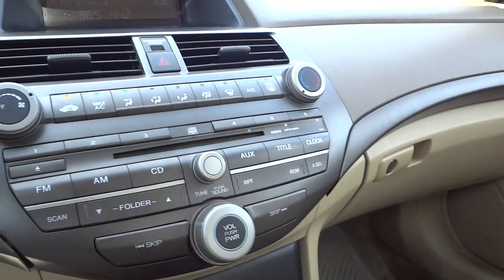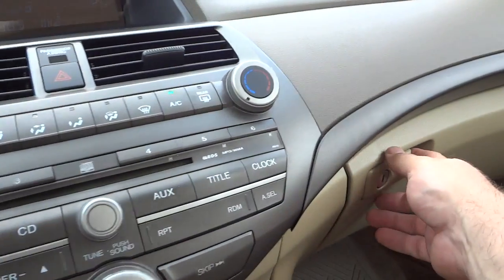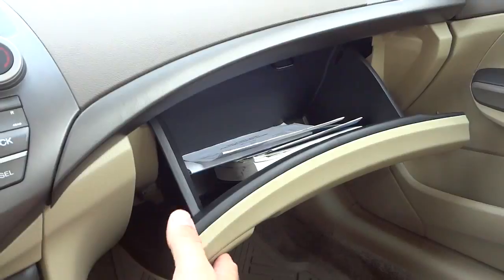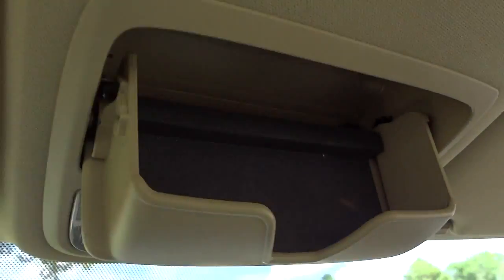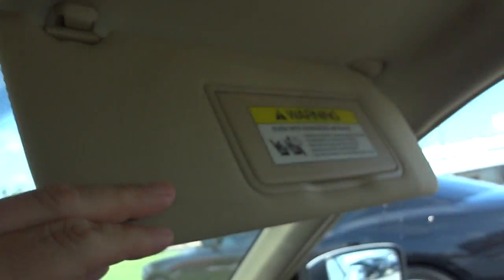I see an auxiliary input and a power supply in the armrest as well, so you can hook up your phone or MP3 player to the sound system and play right off of that. Here's the glove compartment, pretty good size. Up here we've got some lights and a place to put your shades. We've got visors with mirrors and lights, same thing on the other side.